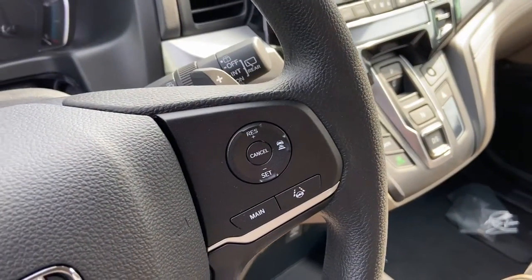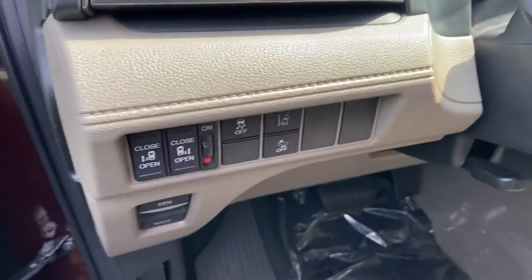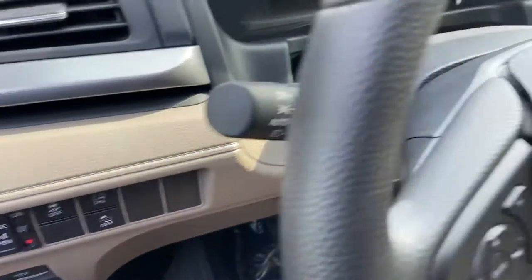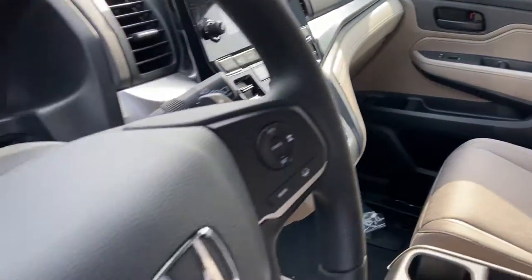Being a 2020, it will also come with the full suite of Honda Sensing safety technology, with your adaptive cruise control and lane keeping assist located right there on the right side of the steering column, and the lane departure and forward collision mitigation located right there — which I can absolutely go into more detail when we find a time that works for you to come on in.